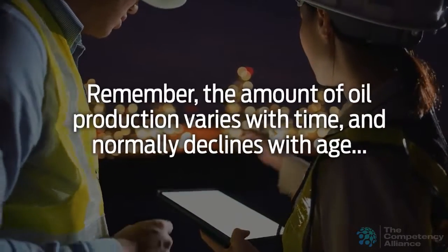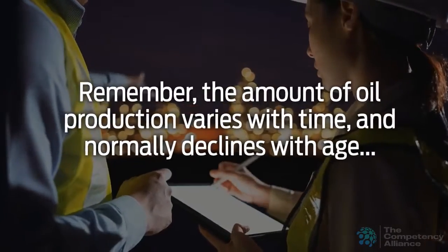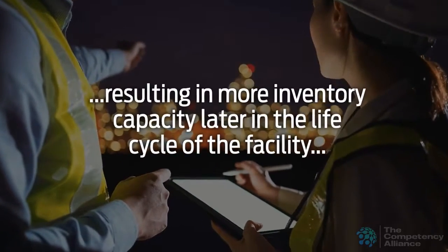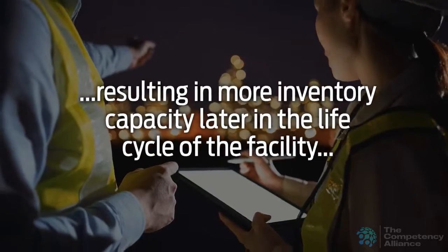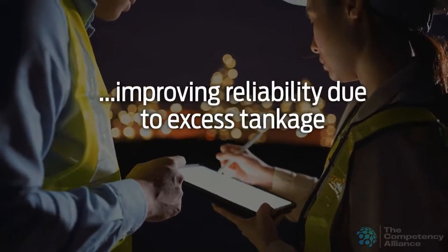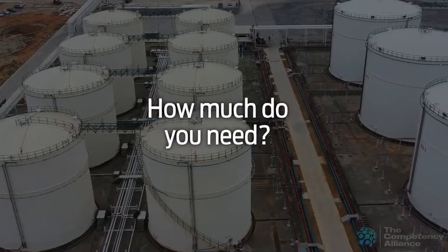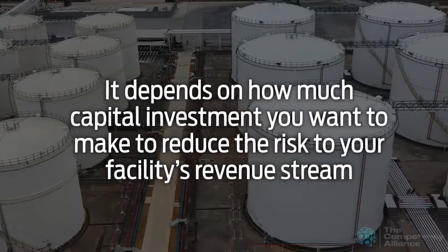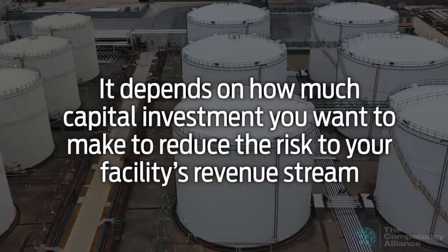Remember, the amount of oil production varies with time and normally declines with age, resulting in more inventory capacity later in the life cycle of the facility, improving reliability due to excess tankage. How much do you need? It depends on how much capital investment you want to make to reduce the risk to your facility's revenue stream.